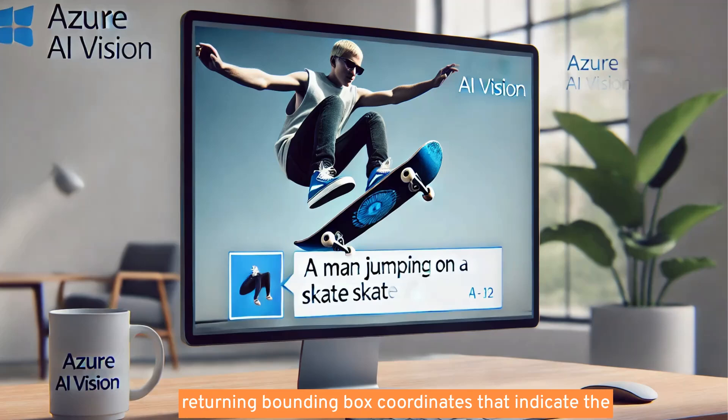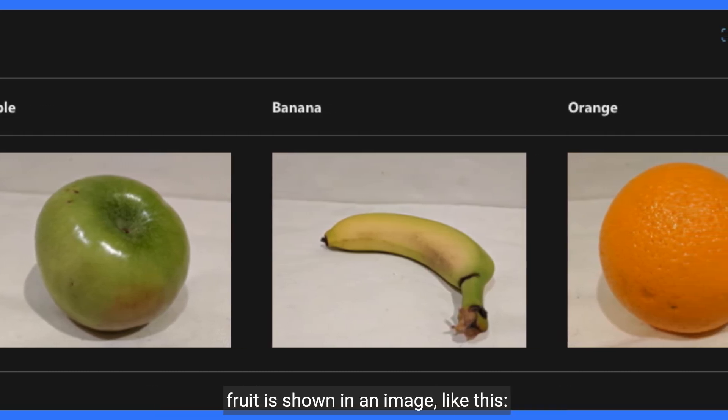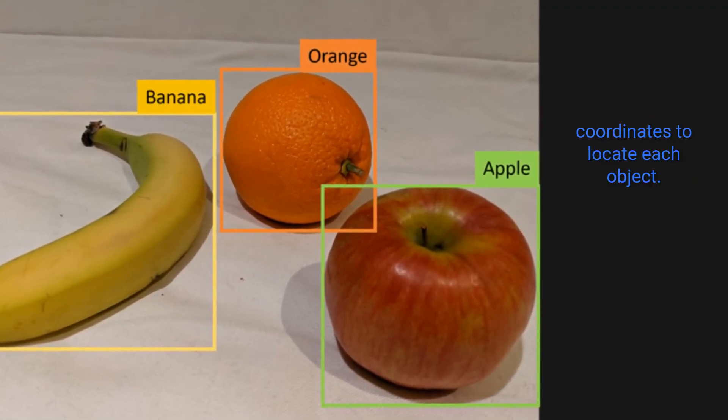Azure AI Vision also returns bounding box coordinates indicating the top, left, width, and height of detected objects. If the built-in models don't meet your needs, you can use the service to train a custom model for image classification or object detection. Azure AI Vision builds custom models on the pre-trained foundation model, meaning you can train sophisticated models using relatively few training images. For example, you could train a fruit model to determine which type of fruit is shown in an image, with the custom object detection model returning bounding box coordinates to locate each object.